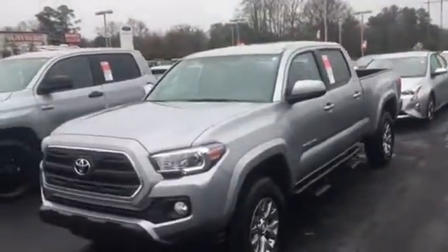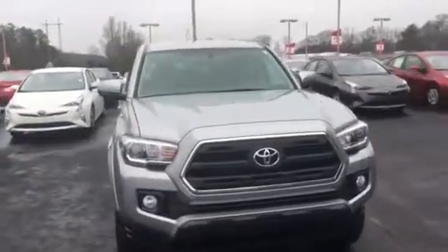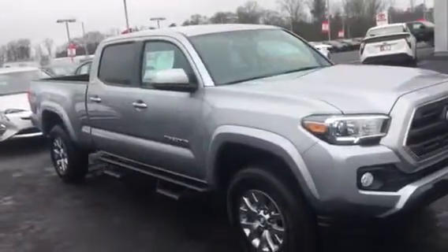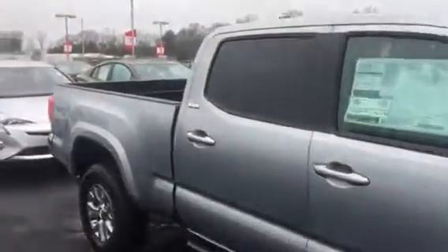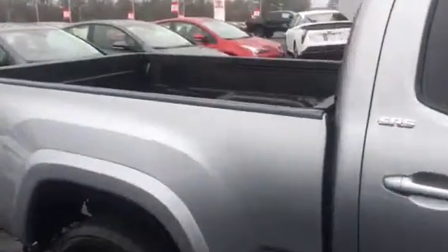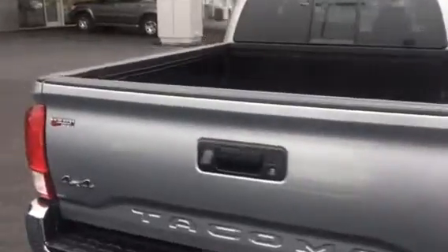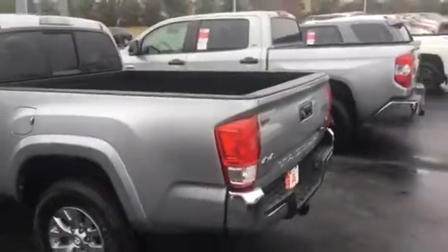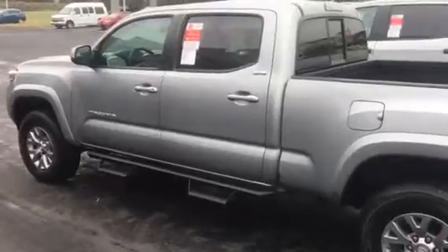Presenting the 2017 Toyota Tacoma SR5 4-Wheel Drive. It has the step bars and also the long bed. Of course, the integrated backup camera. Into the Toyota bed liner. Black step bars.